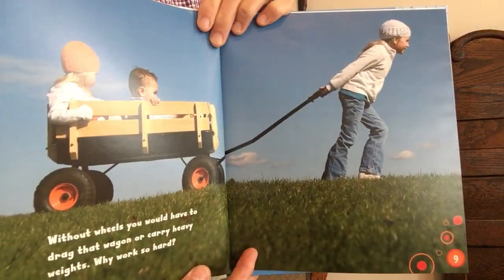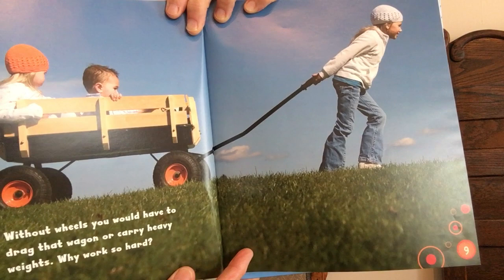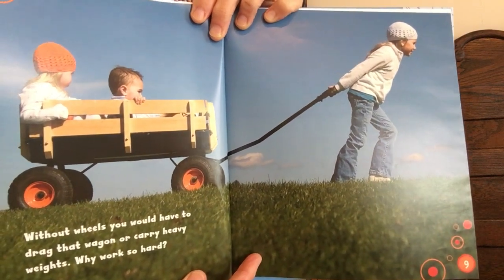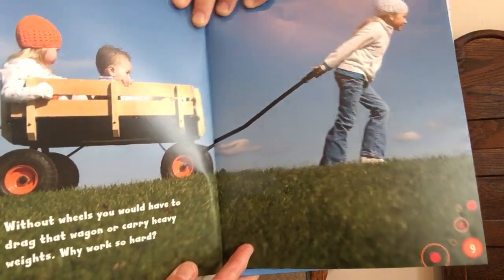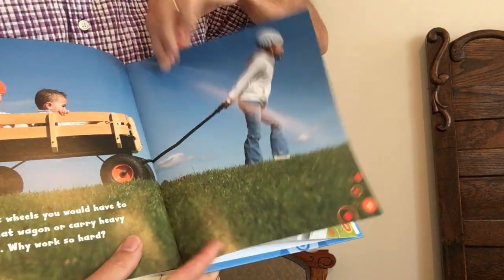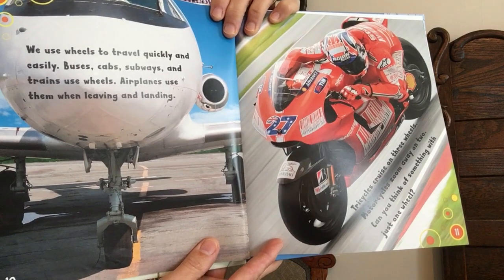Without wheels, you would have to drag that wagon or carry a heavy weight. Why work so hard? We use wheels to travel quickly and easily.